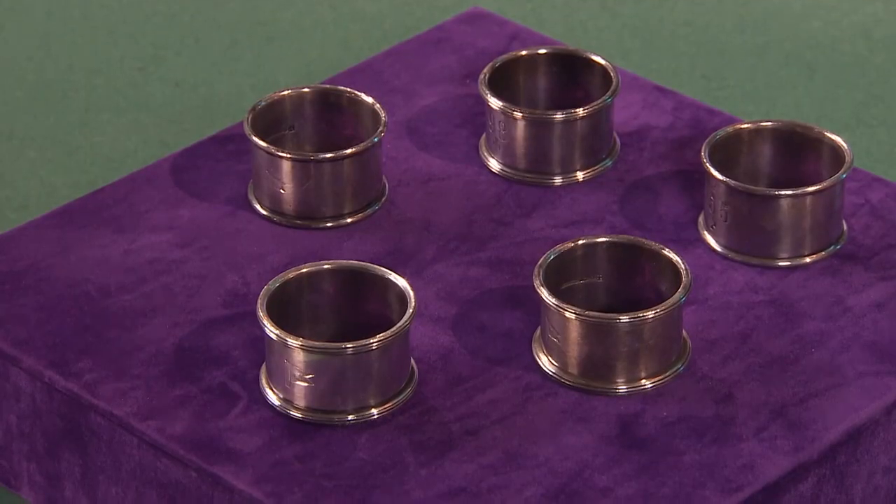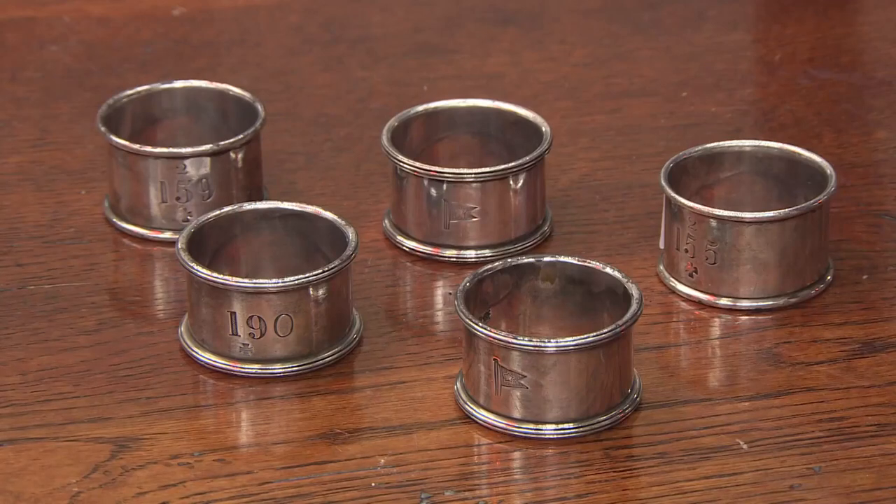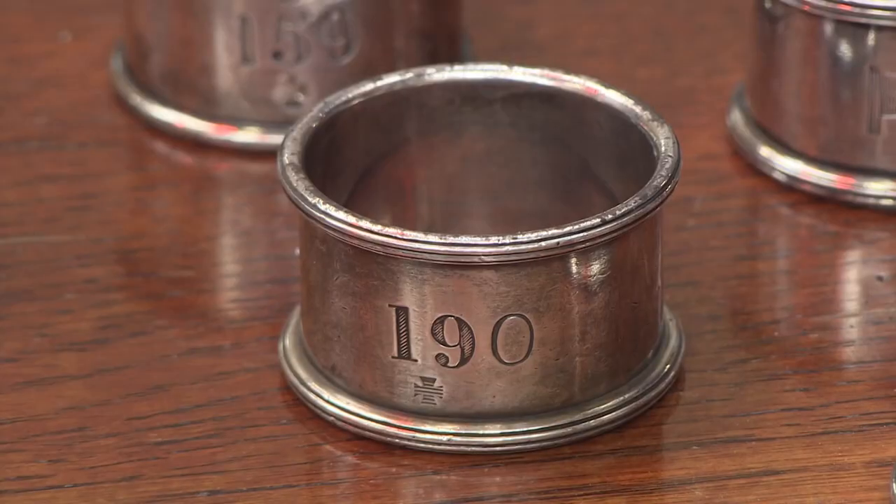Oh dear, Alison wasn't impressed by the White Star serviette rings, was she? Hopefully there'll be some buyers at the auction who'll love them. Let's find out as they go under the gavel of auctioneer William Rouse. You brought along something rather interesting - five Elkington silver-plated napkin rings. Now, Alison said she would give you £15, which would have made a nice profit, but you turned her down. The reserve is £40. Are they going to sink in the sale room, or are they going to sail?